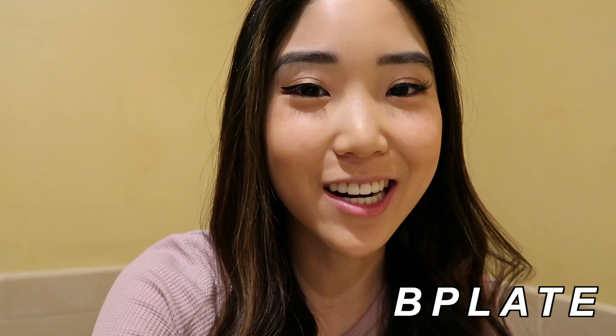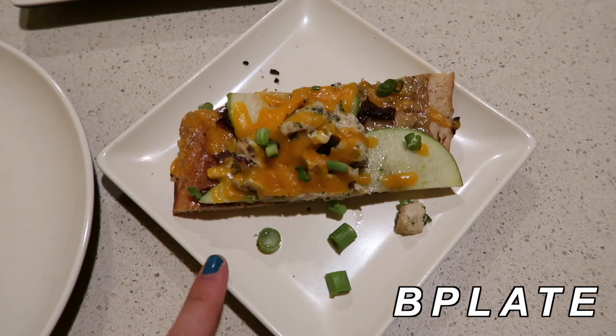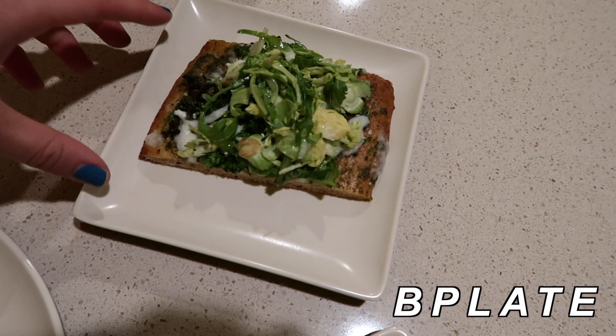We're currently at B Plate and I just picked up a couple of things. I got the spinach and brown rice, and also a couple slices of pizza. They have gourmet pizzas here and they make them super fancy — this one has apples and cheese on it, and this one has brussels sprouts and pesto. Very, very fancy.